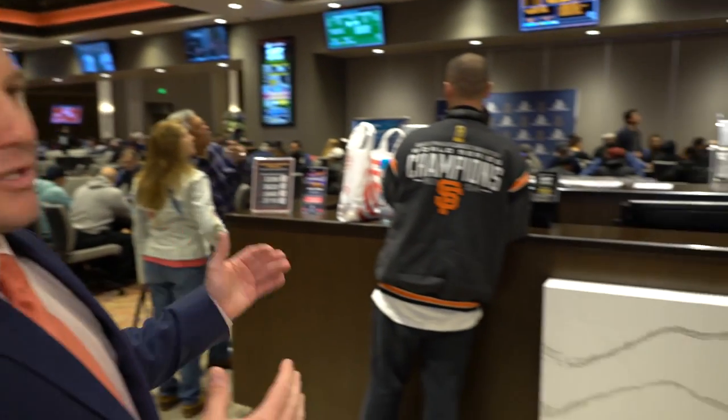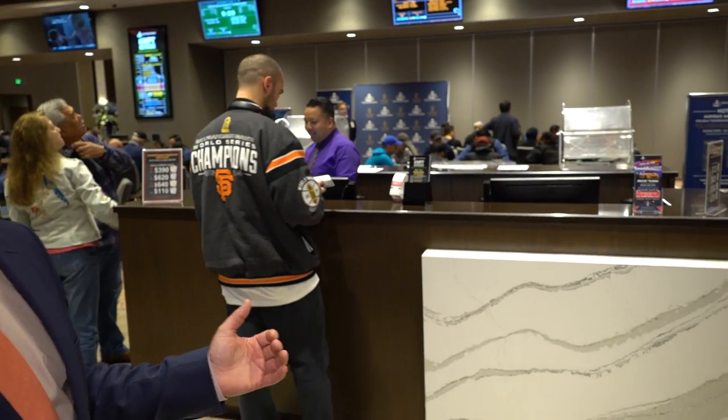So as you walk in, the first thing you'll see is our front desk. This is where you'll sign up for your game and ask any questions you may have.